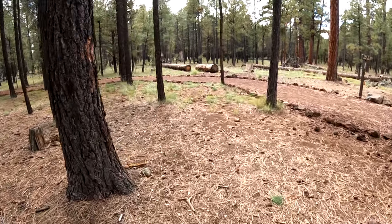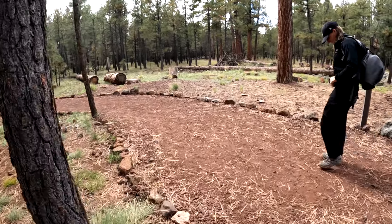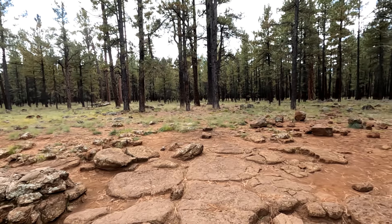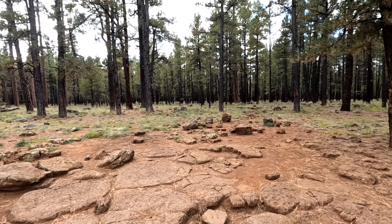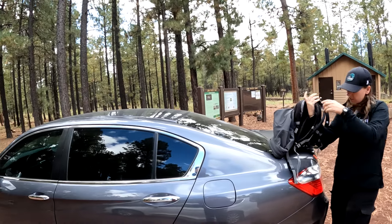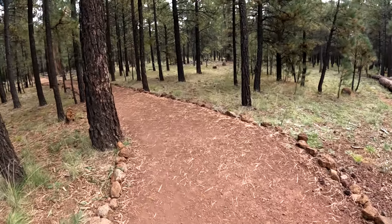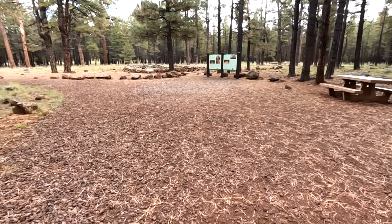Hello everybody and welcome to the Coconino National Forest about 15 miles northwest of Flagstaff. We are out on a day trip adventure from Phoenix to visit a unique underground experience here in the San Francisco volcanic field. I am joined today by my fiancée Megan as we begin our adventure after a couple of miles of easy dirt roads from Highway 180. In good weather, just about any vehicle can access the trailhead.